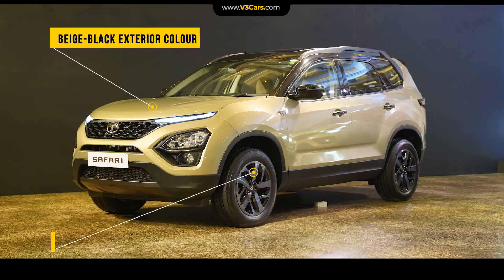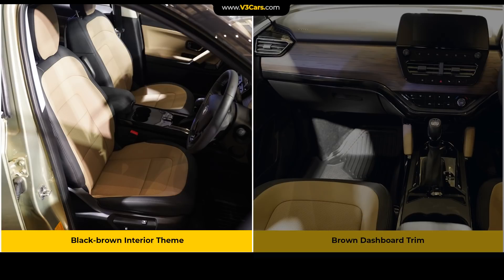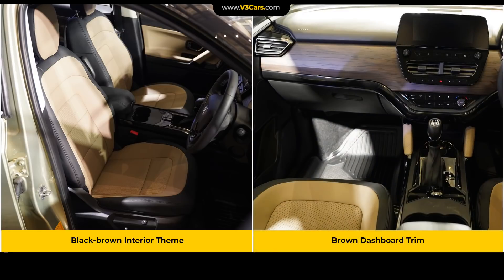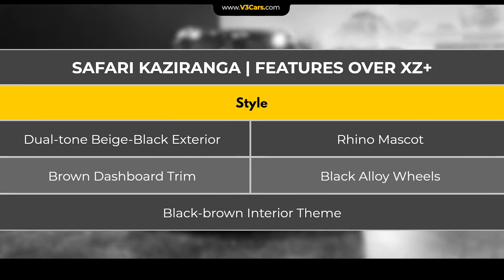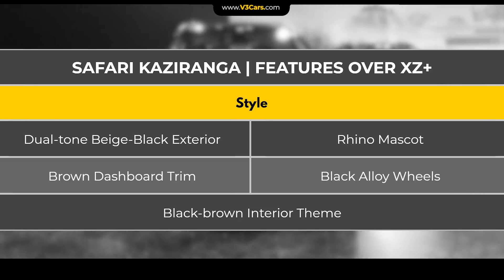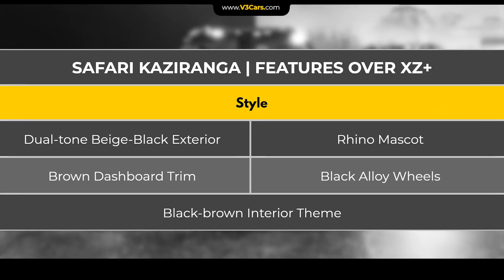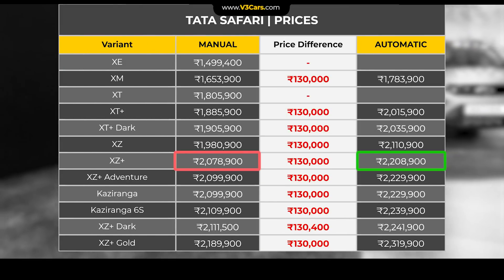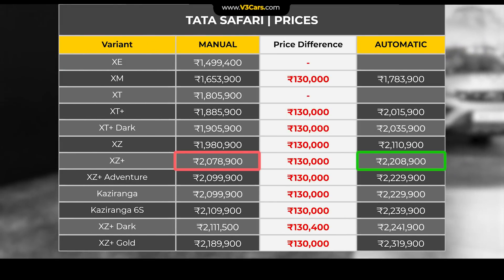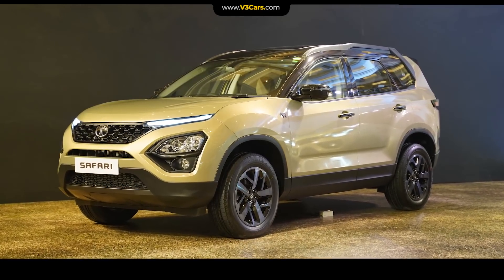For the additional Rs. 21,000 that you will spend, Kaziranga Edition mainly comes with cosmetic features such as beige dual-tone exterior theme with black alloy wheels, Rhino mascot on the front fenders, and black-brown interior theme with brown dashboard trim. According to our internal data, Safari Kaziranga editions justify their incremental cost over the XZ Plus variant. For exclusivity, you can go for the Safari Kaziranga Edition without compromising on value.